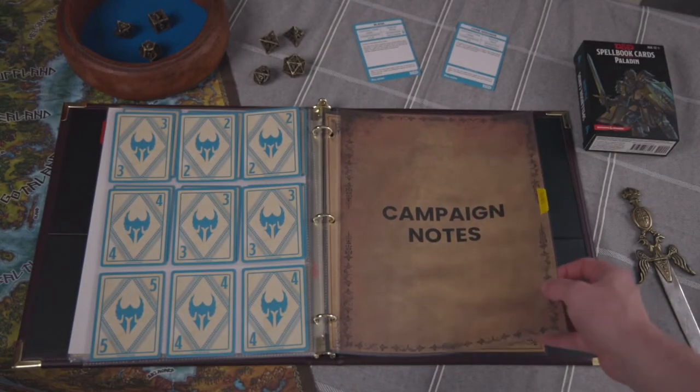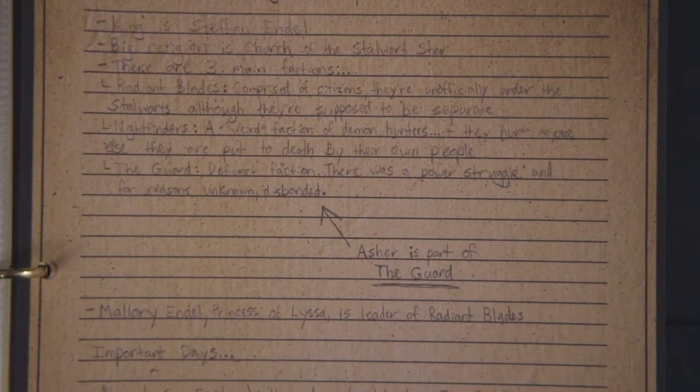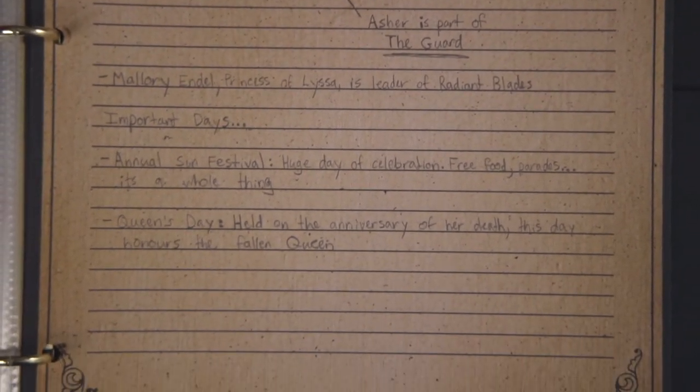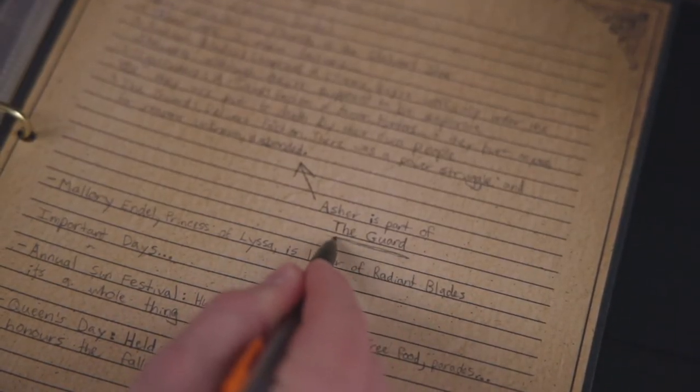For the back half of the journal, I filled it with older-looking stationery for campaign notes. I could have used regular lined paper, but I wanted to stick with the vintage aesthetic, and since I'll use pencil for note-taking, I'm really not worried about running out anytime soon.